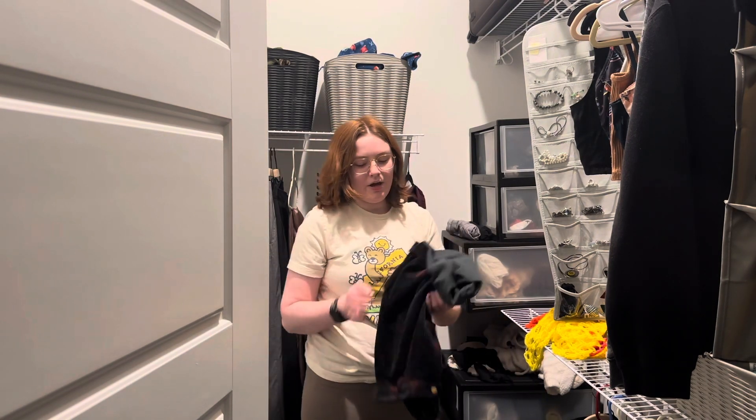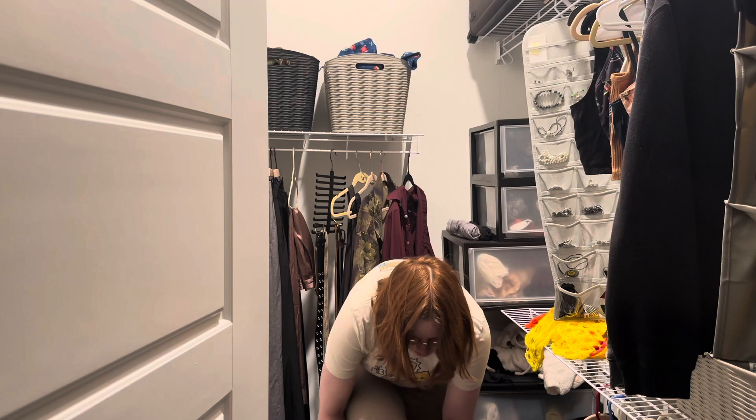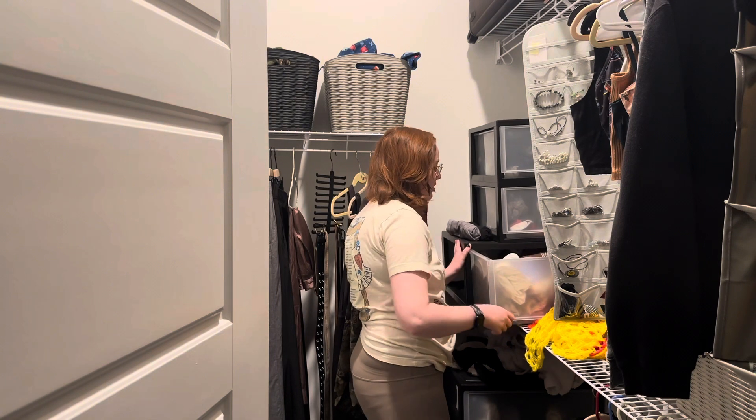I'm probably gonna hate watching this back, because one of the worst feelings when you have a past of body image issues is trying things on that don't fit. So that's why we're doing this together. She don't fit — that's on my pants. Let's just look through my shirts.